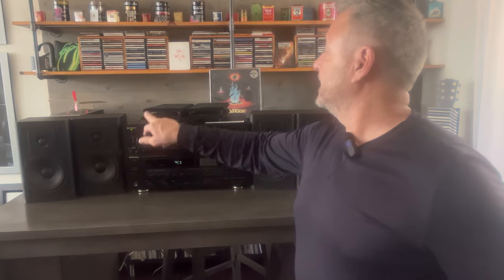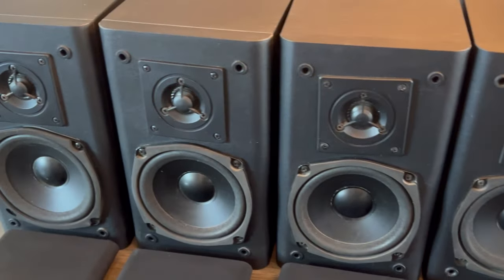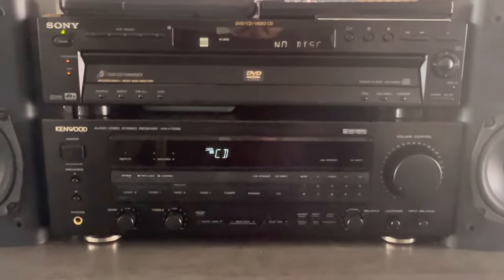These right here are KLH bookshelf speakers and they sound pretty darn good. The model is 911b — let me just turn them around to make sure. Yeah, 911b is the model number, and I got four of them for $20. Not bad, right? A gal had them listed on OfferUp and I went out there — she had them all wrapped in a towel. They were kind of dirty but I cleaned them up and they sound really good.